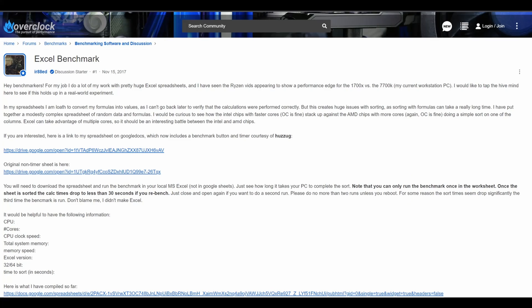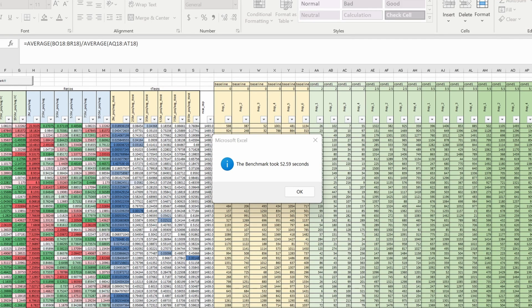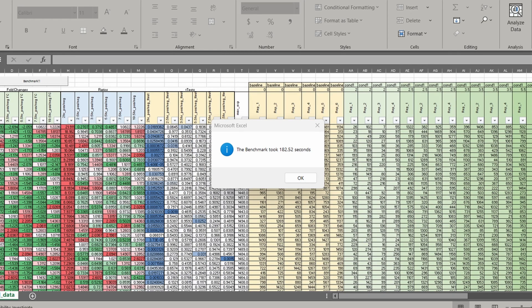If you're a uni student or office worker intending to use a device for word processing, Excel, and presentations, I've run an Excel benchmark file provided on the Overclock forum — special thank you to IR88ED for creating it. I also ran it on my desktop, the AMD Ryzen 5 5500 6-core 12-thread. The Ryzen 5 5500 took 53 seconds to complete the benchmark; the Snapdragon 7C took 183 seconds — over three times as long. If you work with large Excel files, you're going to have a pretty rough time. For basic stuff, it'll do fine.